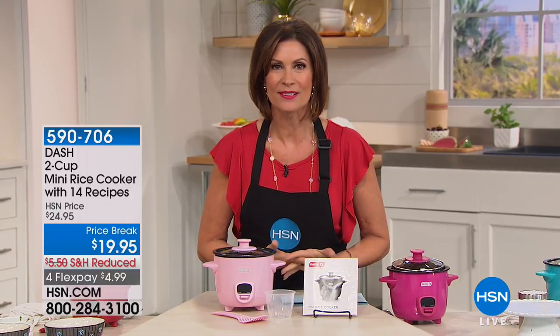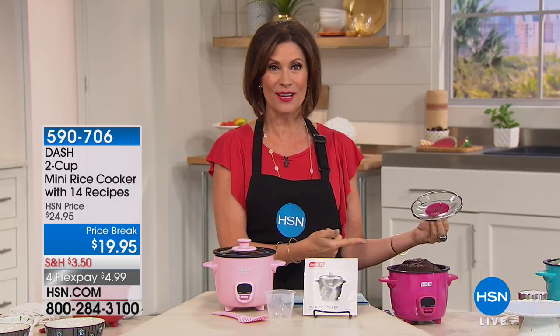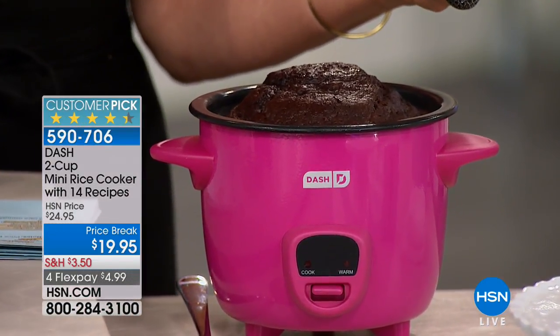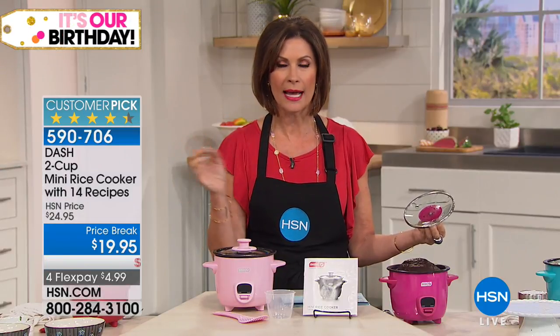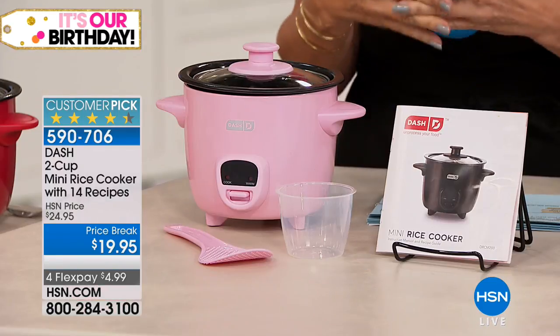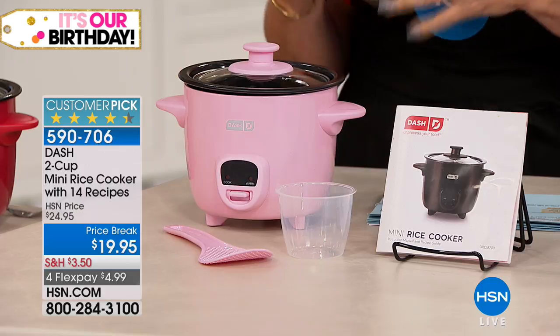Celebration 41 years! I'm Alice Carone. We're gonna be in the kitchen for the next hour. If it's our birthday, we might as well let you eat cake because we can cook it right here — a beautiful cake in our Dash two-cup mini rice cooker. The size is perfect, the price is absurd: it's $19.95. We're even gonna do four flex payments on this because it is our birthday.